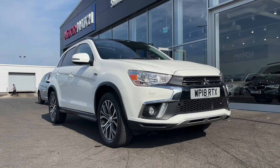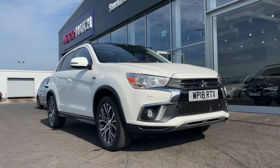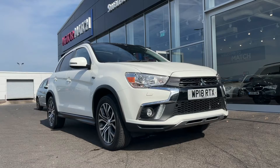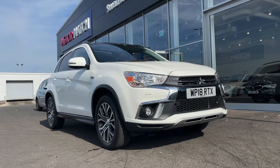Hello and welcome, my name is Callum from Motormatch Chester and today I'm going to be showing you a round of the lovely Mitsubishi ASX 1.6. This vehicle is a Motormatch approved used vehicle and so comes with 30 days or a thousand mile warranty.